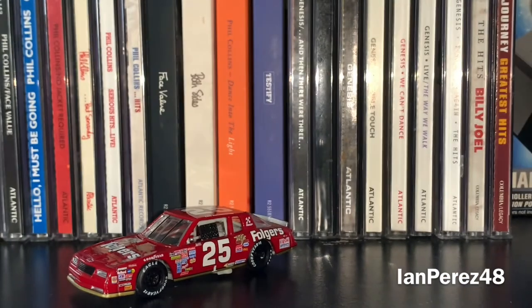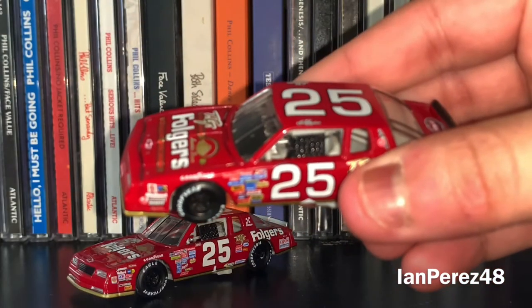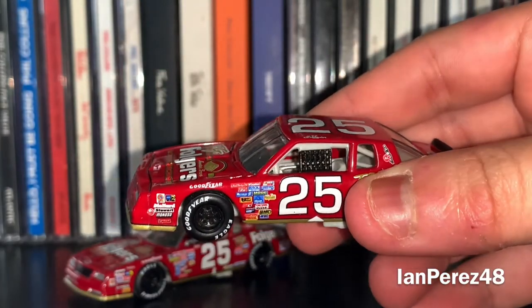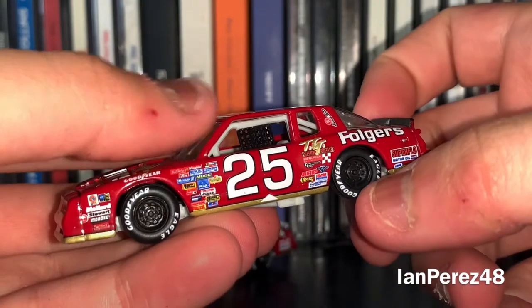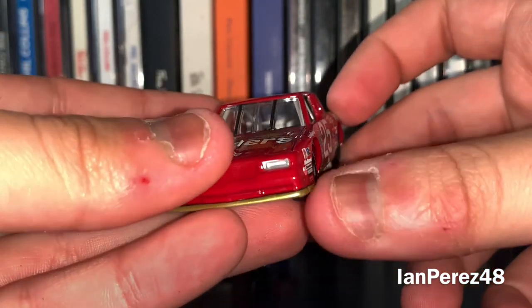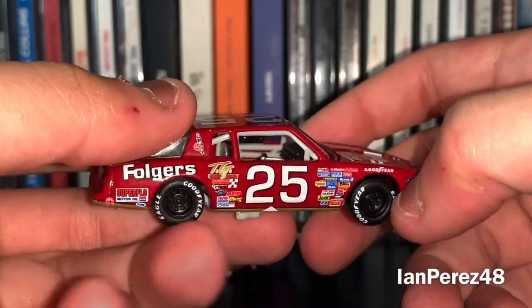And another Hendrick car — it's going to be Ken Schrader's 1988 Folger's Chevy Monte Carlo, of course from Hendrick Motorsports, same set. He got his first career Cup Series win and his first Hendrick win at Talladega, back in '88.